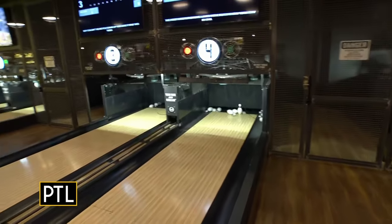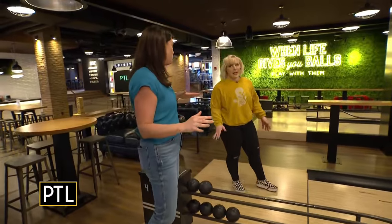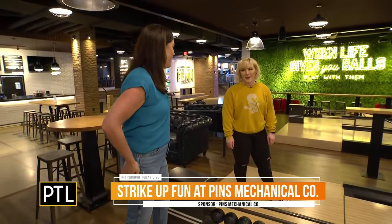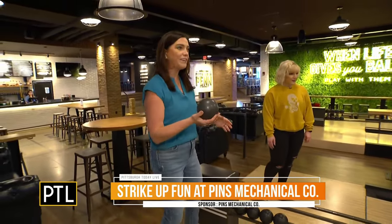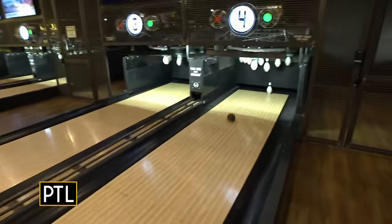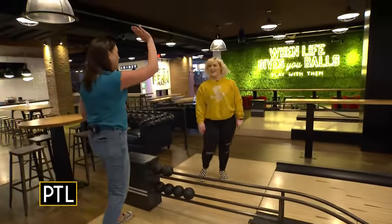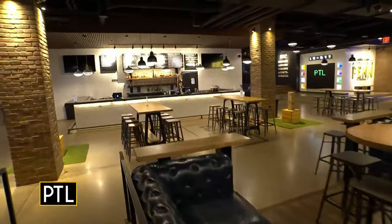Oh, so close to a strike! This has got to be the most popular activity here, right? Yes, definitely the most popular one — always a wait on the weekend, but it's a fun time. Okay, I'm going to go for the spare. I got a spare the first time — I wonder if I can get it again. You got the spare! Good job, high five!